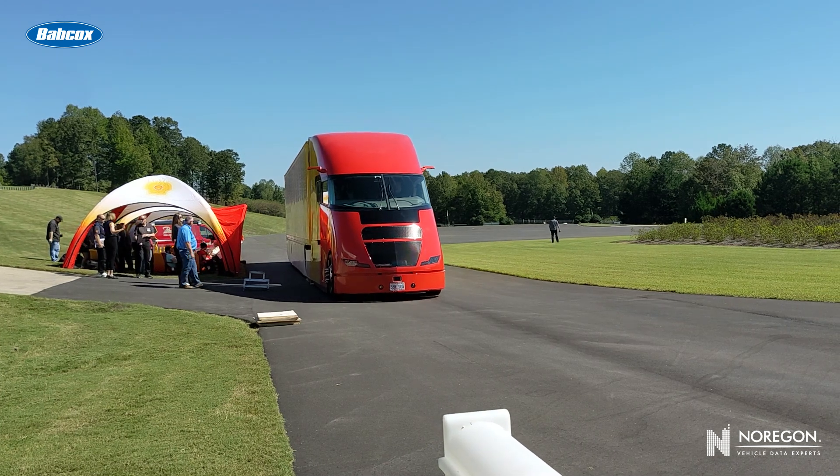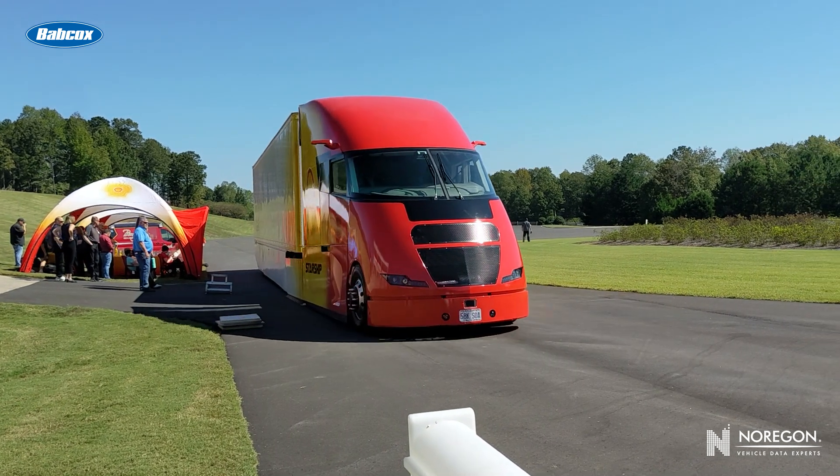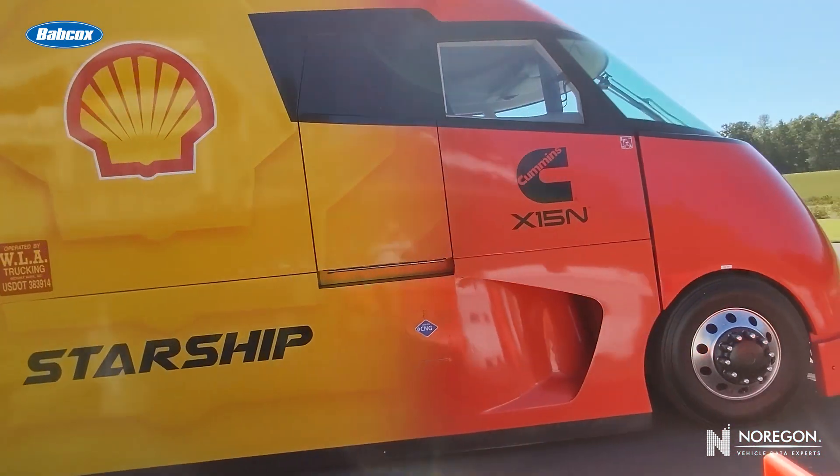Around the truck, Shell made sure to use currently available technology to maximize efficiency, including low rolling resistance tires and a low viscosity natural gas engine oil, among other things.